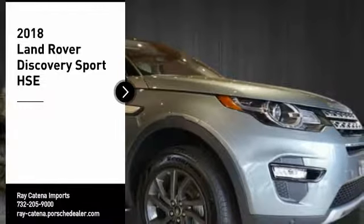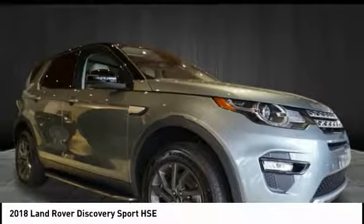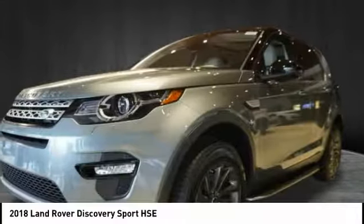Stop by and take a look at the 2018 Land Rover New Discovery Sport. With Land Rover at its heart, the new Discovery Sport is adept in challenging conditions.